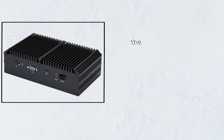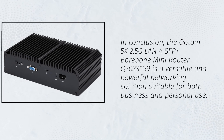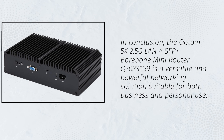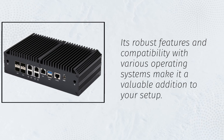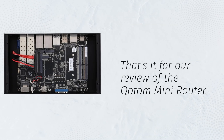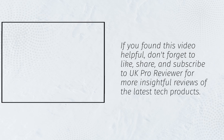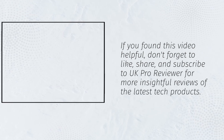In conclusion, the Kottom 5X 2.5G LAN 4SFP Plus Barebone Mini Router Q20331G9 is a versatile and powerful networking solution suitable for both business and personal use. Its robust features and compatibility with various operating systems make it a valuable addition to your setup. That's it for our review of the Kottom Mini Router. If you found this video helpful, don't forget to like, share, and subscribe to UK Pro Reviewer for more insightful reviews of the latest tech products.